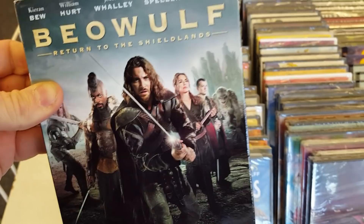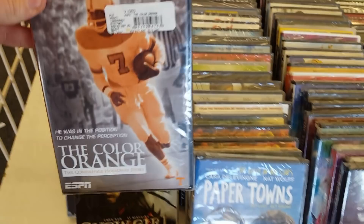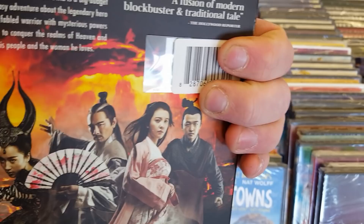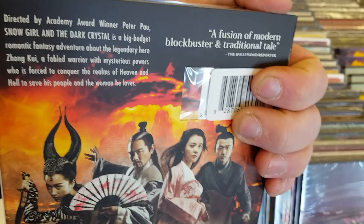I kind of like the animated Beowulf, but I'm not really sure about this one. I would probably skip it — kind of looks a little cheapo to me. And then they've got Color Orange, Snow Girl and the Dark Crystal — never heard of this one either. Another one of those sort of Chinese or Japanese ones I've never seen before. Let me know what you guys think.